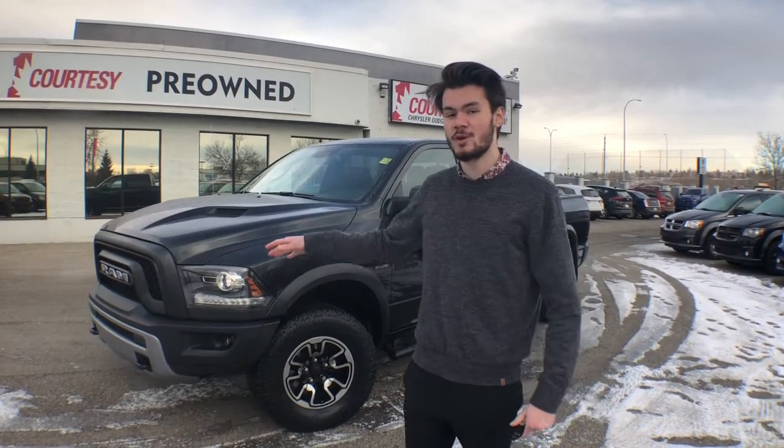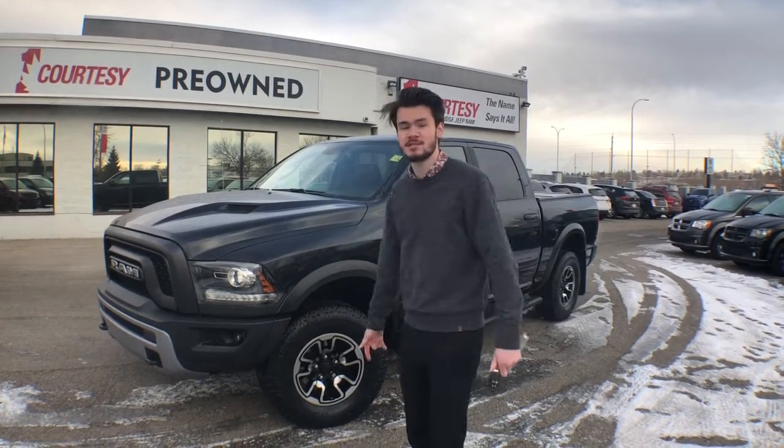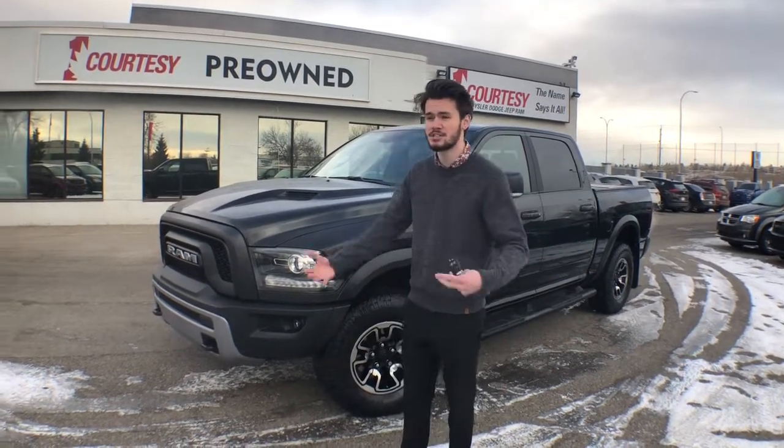Hey guys, thank you so much for tuning in. My name is Dragos, giving you guys a shot from Courtesy Chrysler. Behind us here we have a beautiful 2017 RAM Rebel. It's an absolute beast of a unit — got the 5.7-liter V8 Hemi inside, 395 horsepower, 410 pound-feet of torque. Absolute beast. It's got this calm aggression to it.